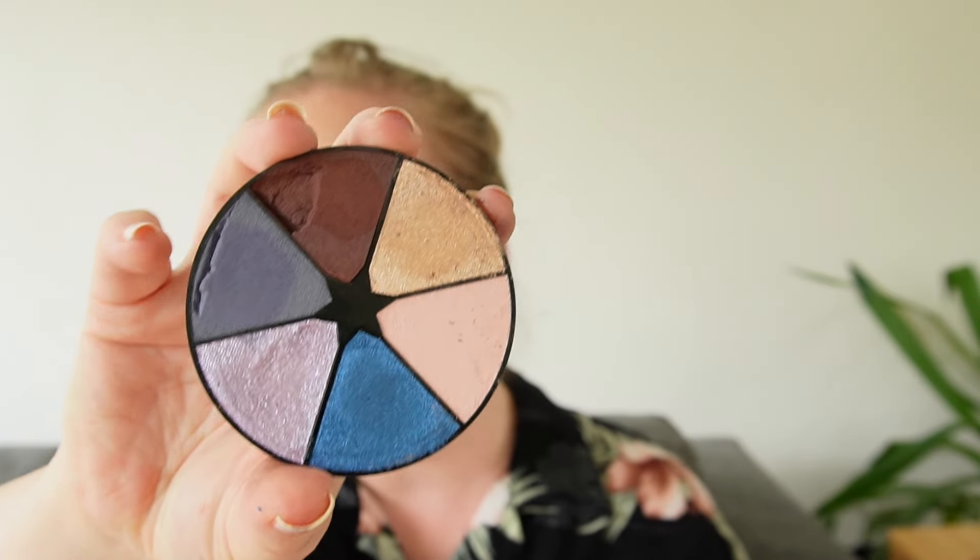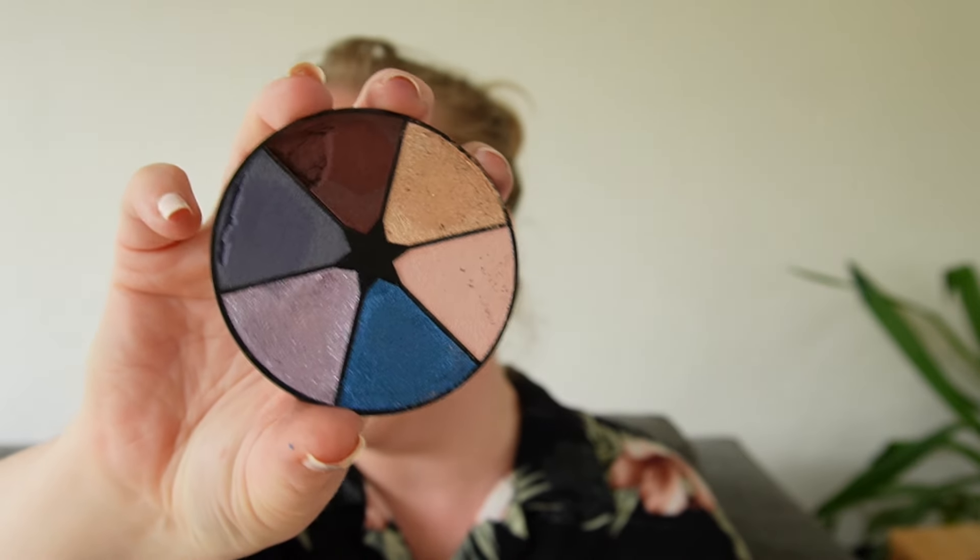Ranking from 60 to 51: number 60 is the Kiko Milano Stellar Love Under the Starry Sky palette. I have to be very careful with this because it arrived with the tray not glued in properly, so it's been fragile ever since — the brown already broke on me. About 50% of this is very neutral; the purples are too vibrant. The only shade that really stands out to me is that blue. The quality is really nice and if mine hadn't broken I would have loved it a lot more, but I have tried other Kiko palettes that I like better.